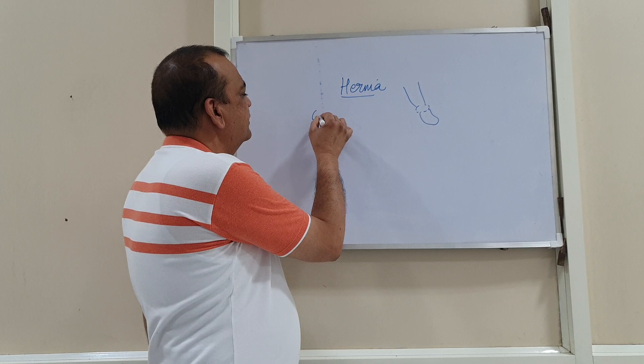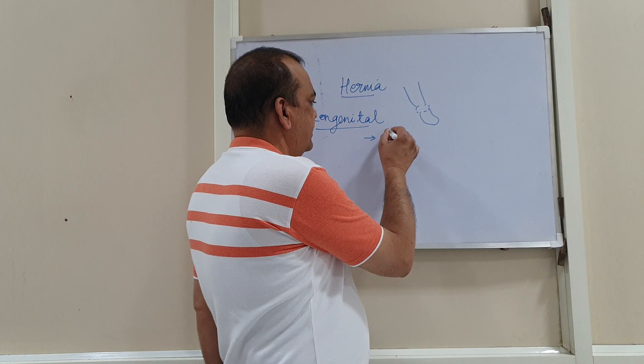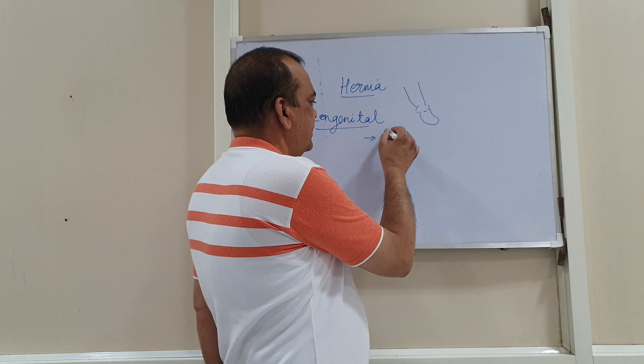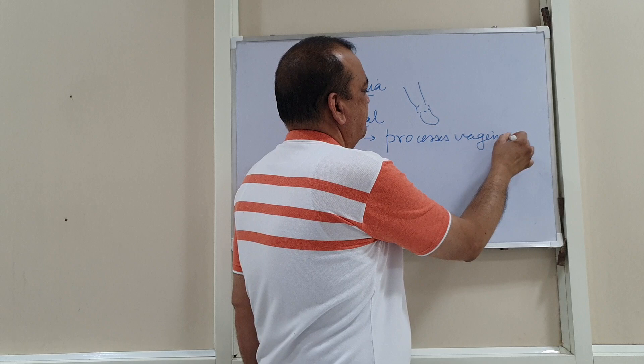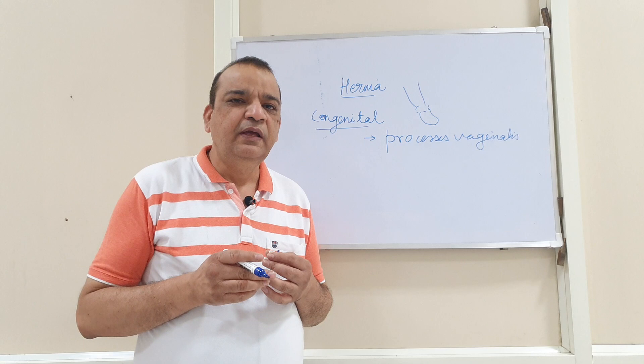When we talk about congenital hernia, one should keep in mind an important structure known as processus vaginalis. What is it? In the embryonic life or in the intrauterine life, the kidneys as well as the testis in the male baby reside in the pelvic region. As maturity continues, the kidney ascends to fix in the lumbar region.